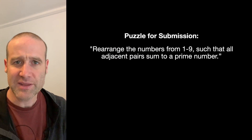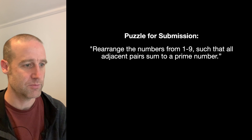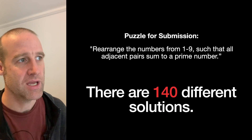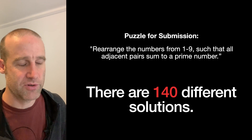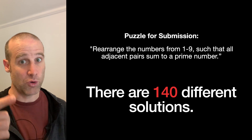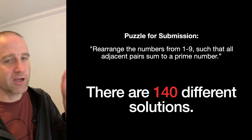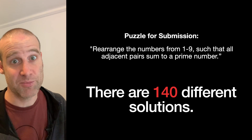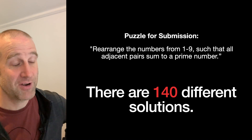The puzzle was to rearrange all the numbers one to nine such that all adjacent pairs sum to a prime number. There were 140 different solutions — we'll get back to the word 'different' in a moment. There are 140 things you could have put into the form on the website and we would mark it as correct, giving you the points for a correct answer, speed bonus, and everything else. And if you just put in the numbers one to nine, we gave you 'giving it a go' points.